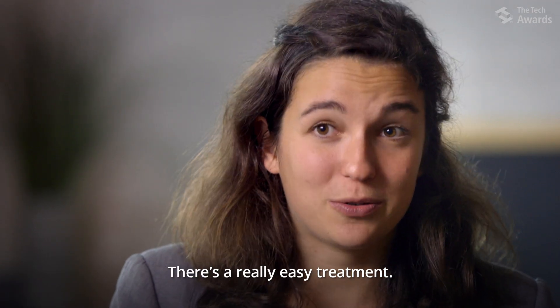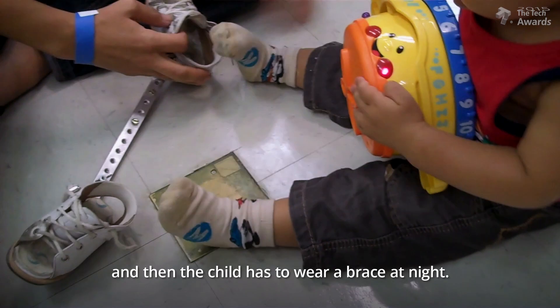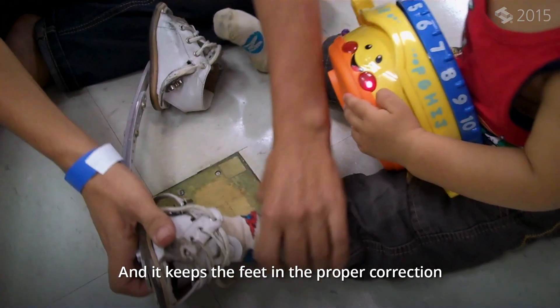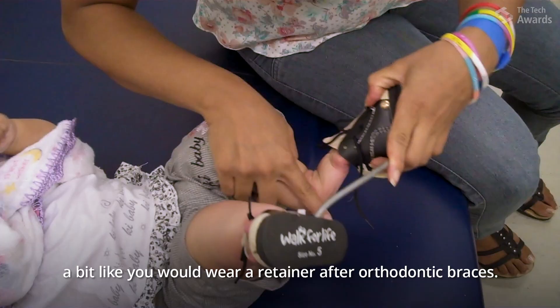There's a really easy treatment. It consists of putting casts on a child for four to eight weeks, and then the child has to wear a brace at night that keeps the feet in the proper correction — a bit like you would wear a retainer after orthodontic braces.